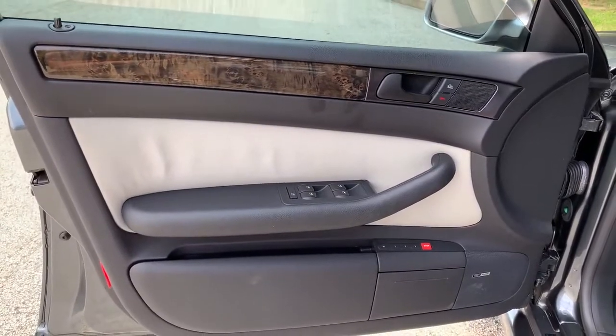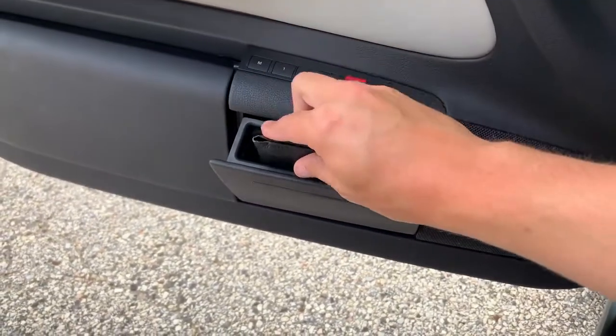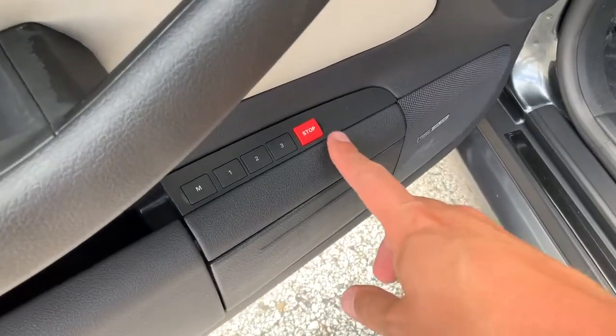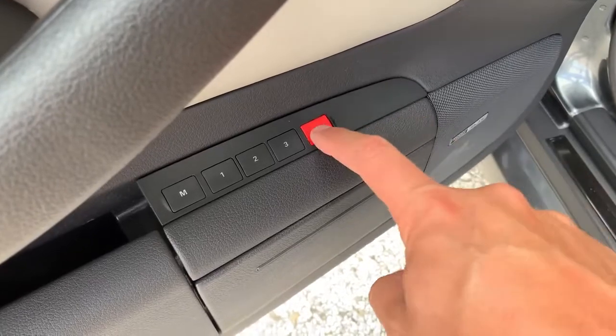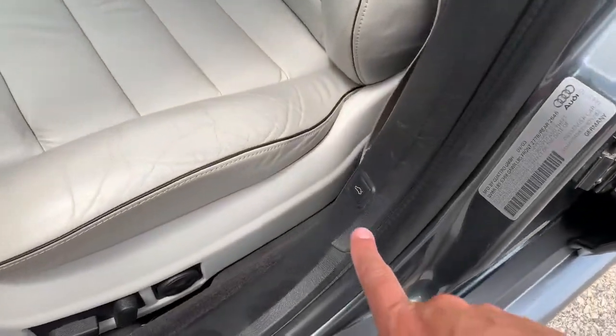Moving to the door panels: they're very simple with just the basics. There are two different storage areas — one large, one small. My favorite door panel item is the seat memory, which has three settings and a bright red button marked 'Stop.' If the seat was moving and you wanted it to stop, you could press that red stop button as a kind of panic button. There's also a trunk release not on the door panel itself but on the B pillar next to the driver's seat.